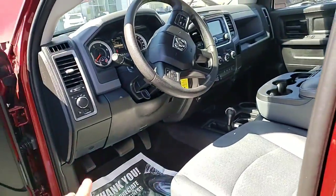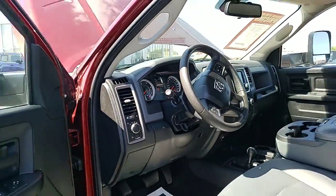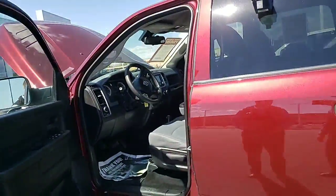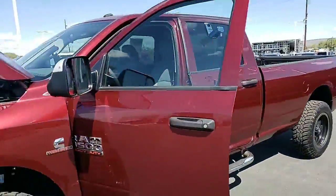It's got a gauge for the DEF as well. Super low mileage — 29,000 miles — and the price is $43,799. That's a good-looking truck.